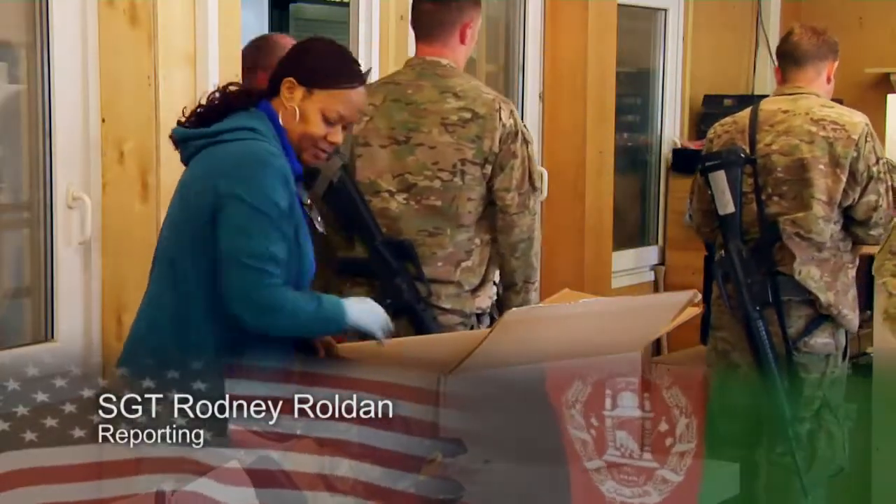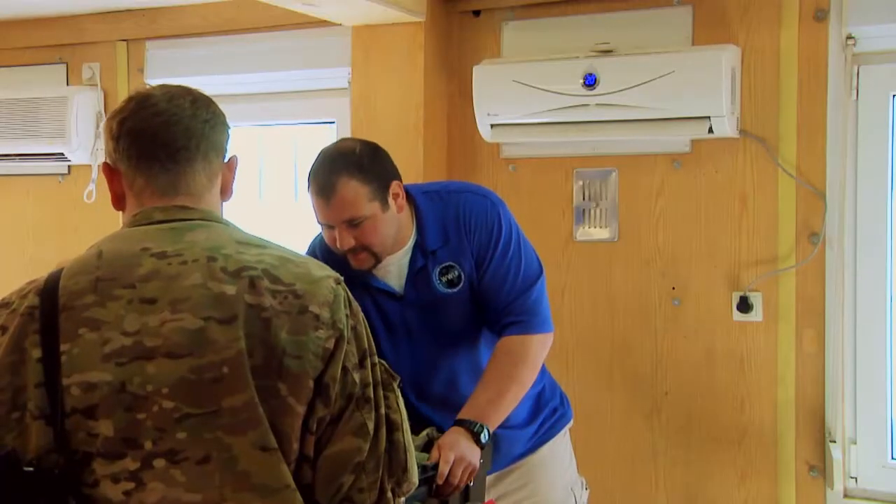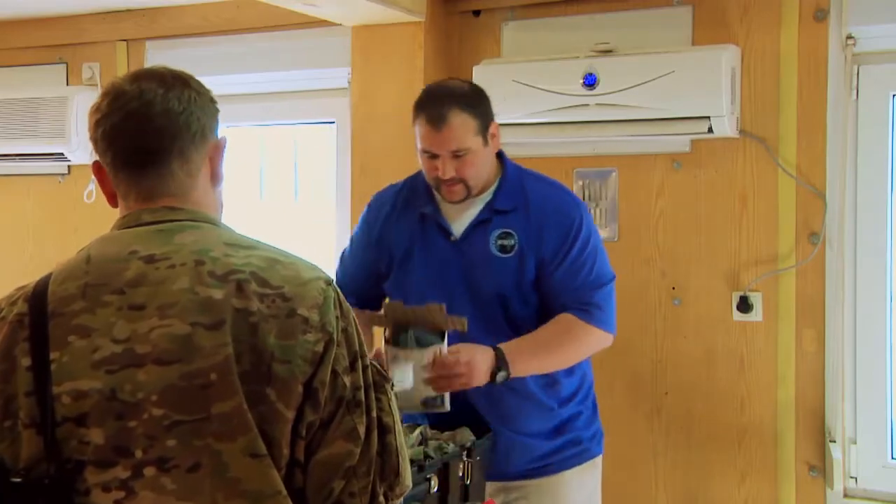There's a new shop in town with the goal to make things easier for coalition forces. Members of the 10th Sustainment Brigade opened up the new Sergeant DeRoe Soldier Sustainment Center on Kandahar Airfield.